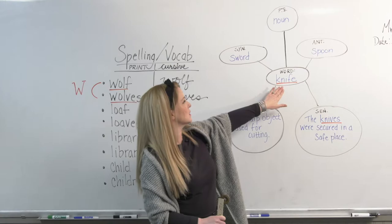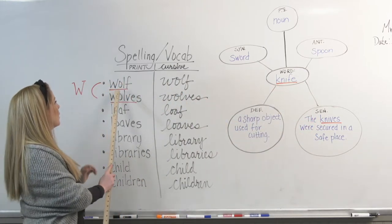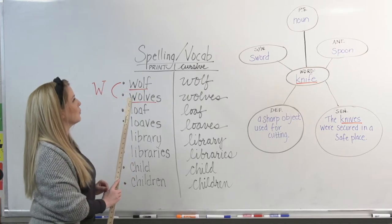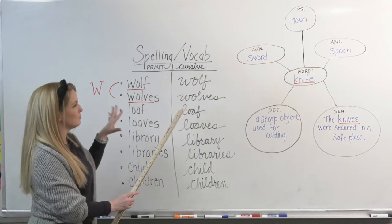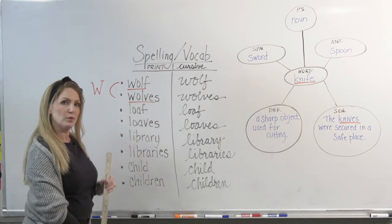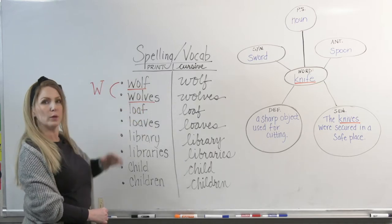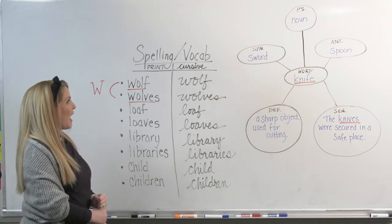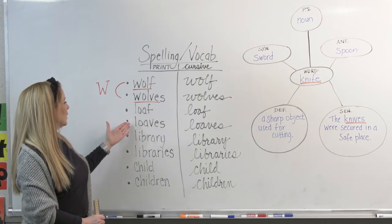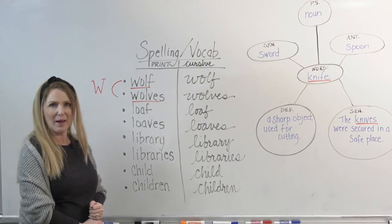So it's all right if you use the singular or plural form, which is why I have underlined both — because your word for the day is wolf. You're going to look up wolf, provide a synonym, an antonym, a part of speech, a definition, and a sentence. You may use wolves in your sentence if you would like, because it is a form of that original word. Have fun with that, and also today I want you to write out each word in a sentence. Have fun, and I'll see you back tomorrow.